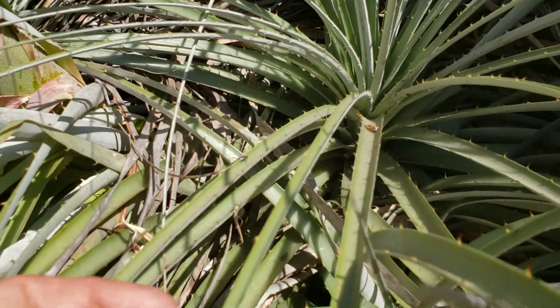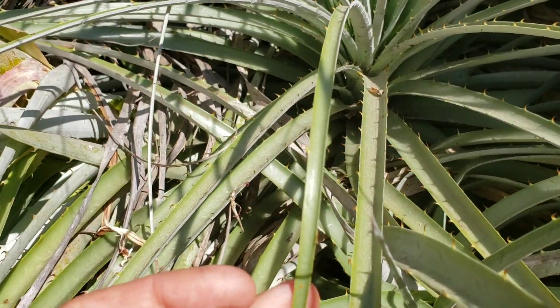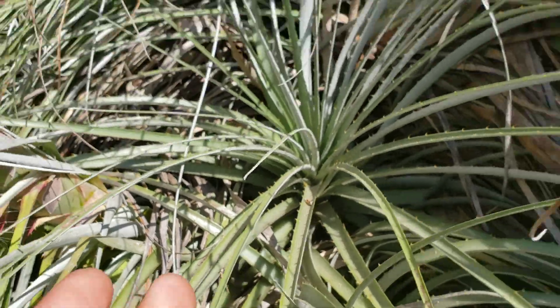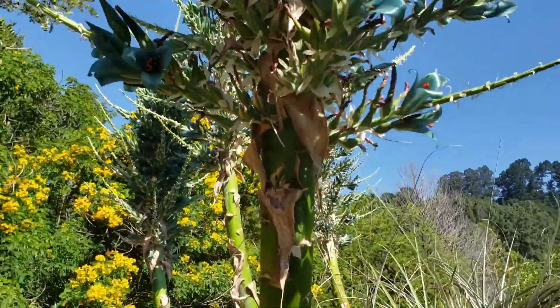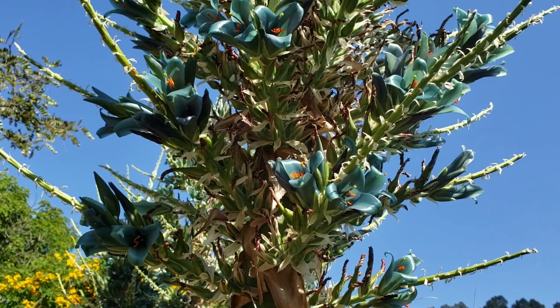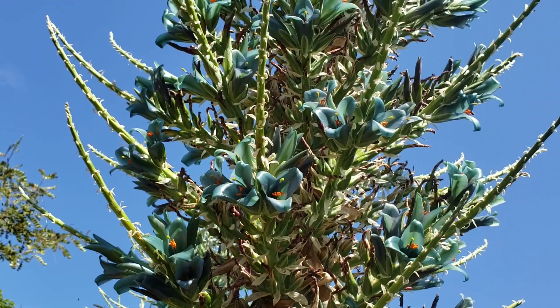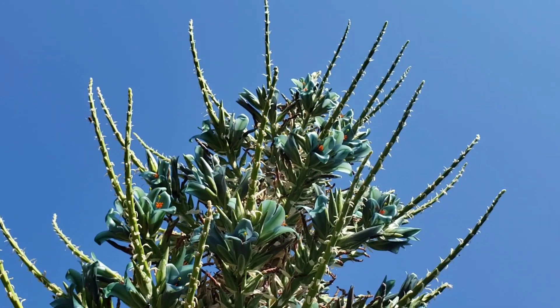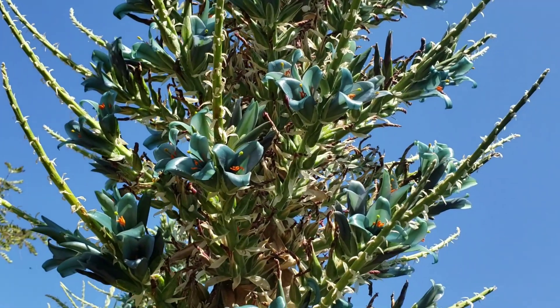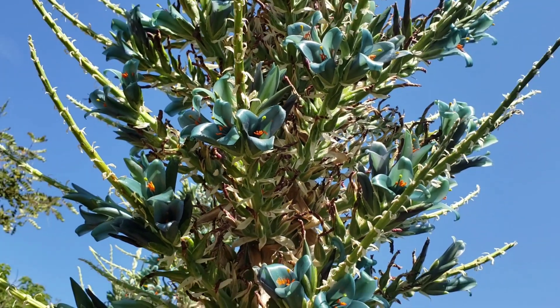You can see these serrated margins to the leaves right there — they'll tear the flesh right off you. But of course Hectia, Hectia texensis for example, you got one down there in the limestone of Texas. Hectia does not have these impressive flower spikes, which is the most remarkable thing about this plant and probably the most impressive thing going on in this botanic garden right now.